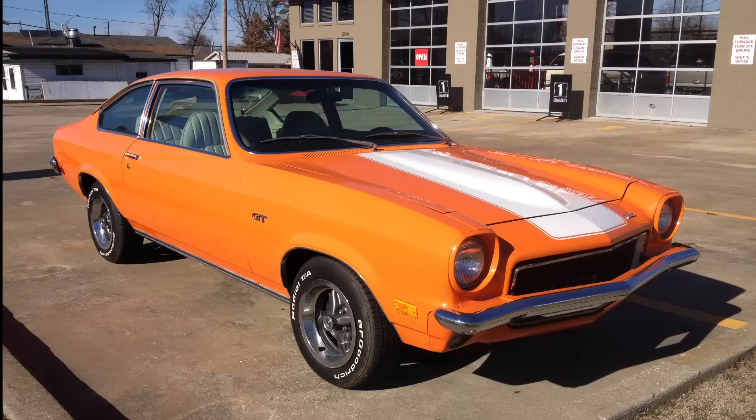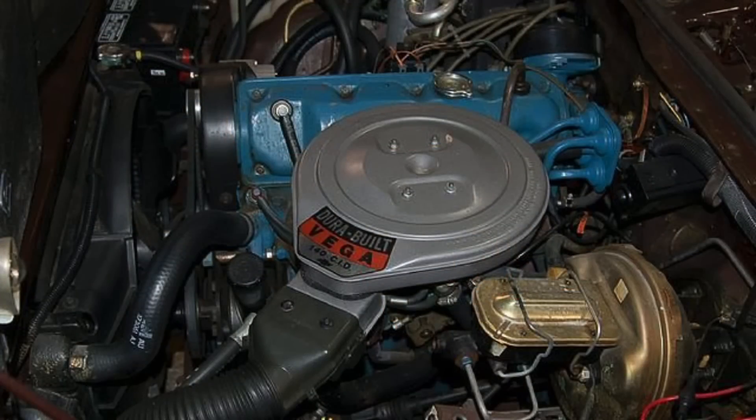In particular, rusting issues and issues with the aluminum block engine under hood, including overheating and cylinder head warping, as well as overall engine failure, were relatively commonplace. So common, in fact, that in the mid-1970s, GM actually introduced what they called the Durabilt 2300 engine in the Vega, just to rebrand the powertrain because it had so many issues.